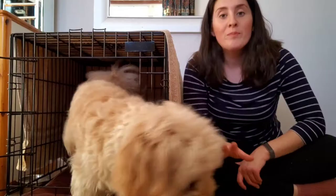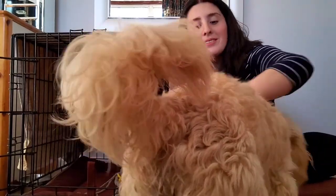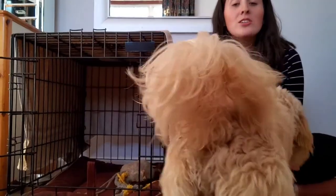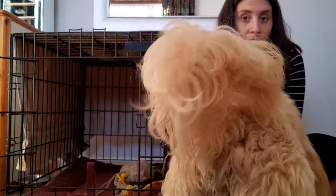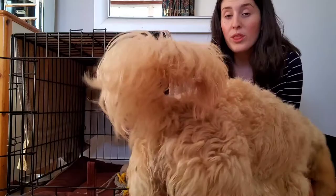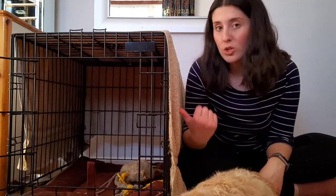The first day we brought her home, I put her in the crate at night time and she cried and cried and cried, but I was persistent with it. However, nine-week-old puppies cannot hold their pee or poo, and putting a puppy in a crate this small doesn't give them enough space to sleep and also go to the toilet. But we don't need a bigger crate than this.